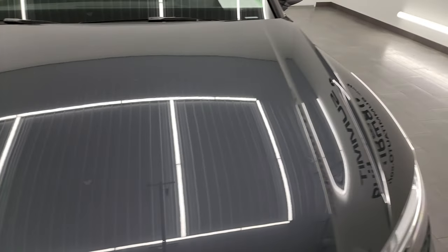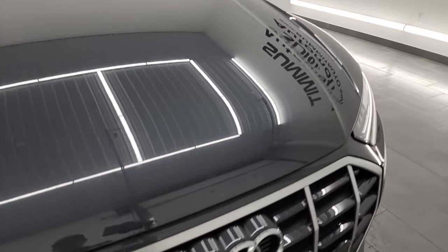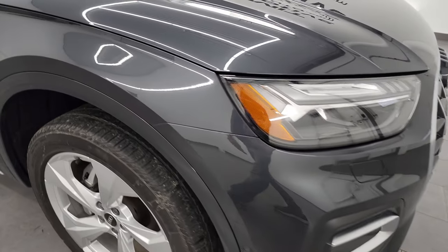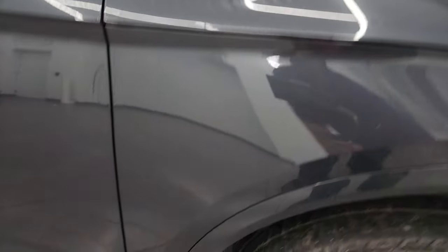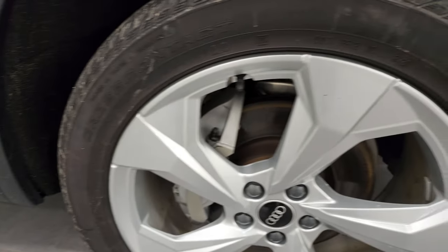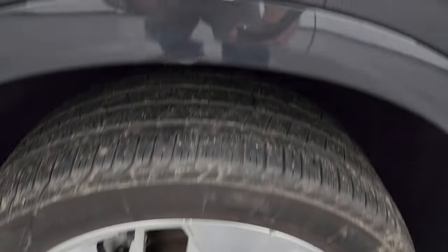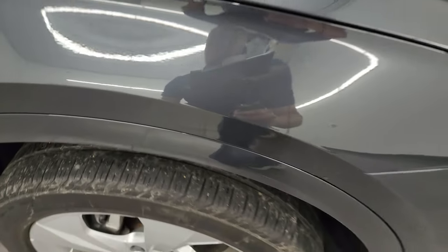The hood is absolutely perfect. No major dents or dings on there. Looks really good. You get the chrome-trimmed grille. Passenger side front fender is in great shape as well, and the passenger side front wheel has no major scuffs or scrapes on there. Manhattan gray metallic — it's got a lot of metal flake in it, with some pinks and purples and blues and greens. Really a cool color on here.